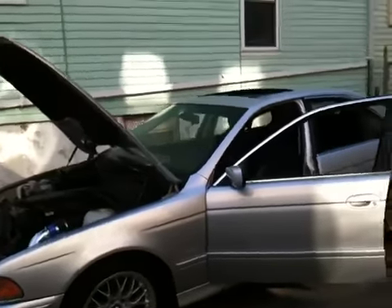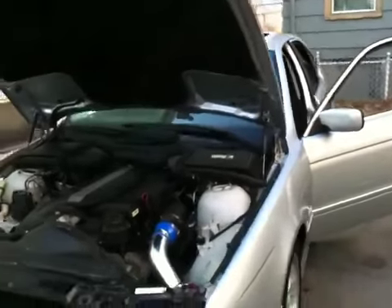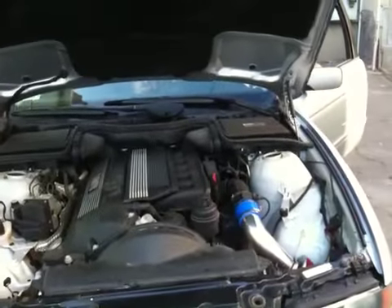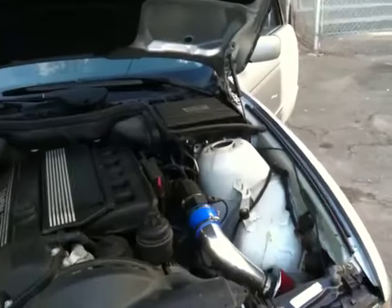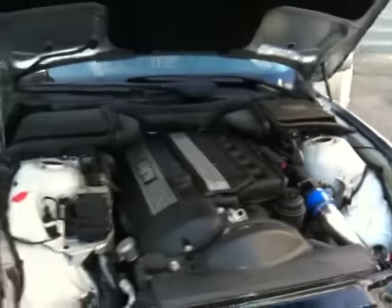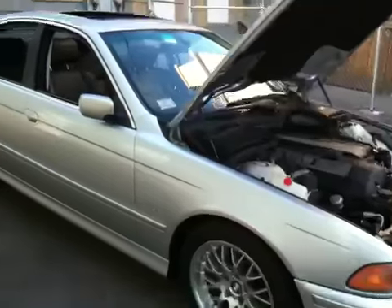Great on gas — it's about 25 miles a gallon. There's a powerful V6... it's actually a straight 6. There is the air intake that I just updated. Gives it a little bit more boost. I love it — I love the way it sounds.